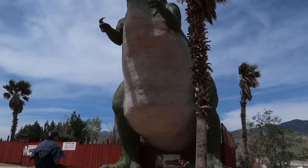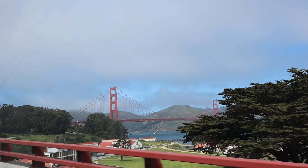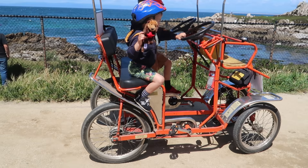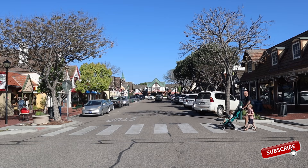Welcome back to my channel and to the ultimate California road trip itinerary. If you are looking to book a California road trip and want some help planning the itinerary, this is the video for you. I'm going to be sharing all of the amazing places in California not to be missed and how you can fit them into this ultimate two-week itinerary.